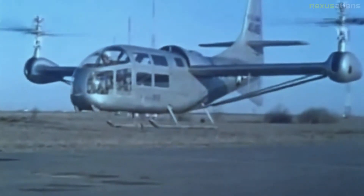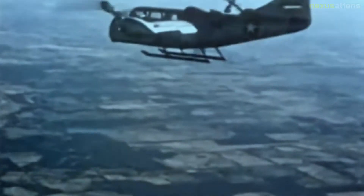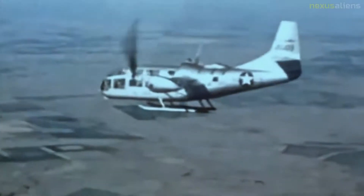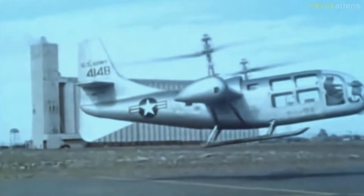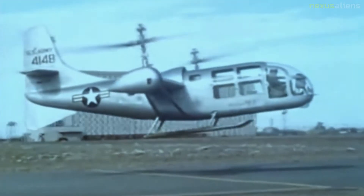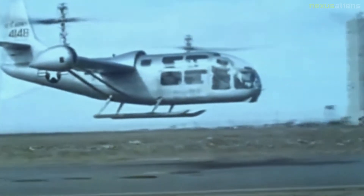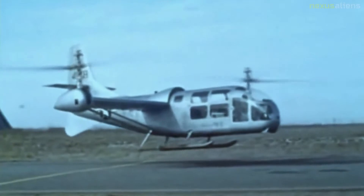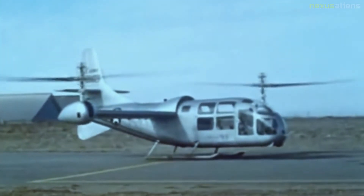The data and experience from the XV-3 program were key elements used to successfully develop the Bell XV-15, which later paved the way for the V-22 Osprey. In 1951, the Army and Air Force announced the Convertible Aircraft Program and released a request for proposals to solicit designs from the aircraft industry. In October 1953, Bell Helicopter was awarded a development contract to produce two aircraft for testing purposes.